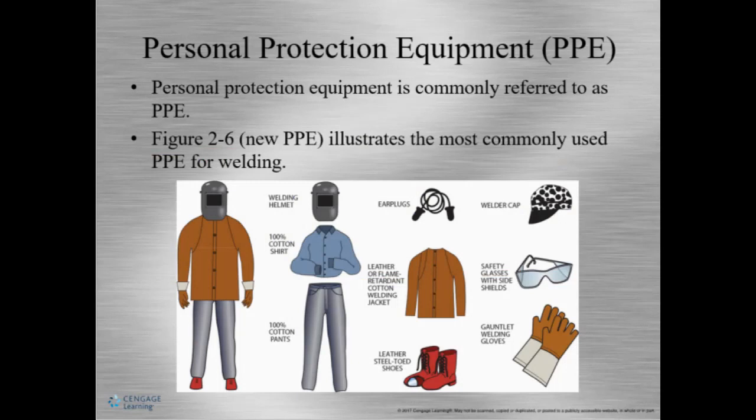Welding curtains protect others in the area who might be exposed to welding light. NIOSH notes that eye injuries account for 25 percent of all injuries to welders, which is a big chunk. We need to keep that in mind when talking about PPE — personal protective equipment.